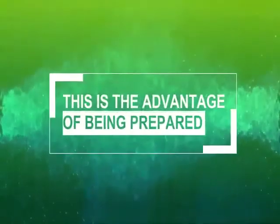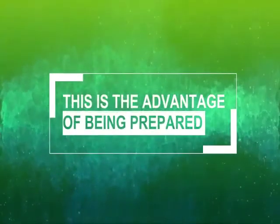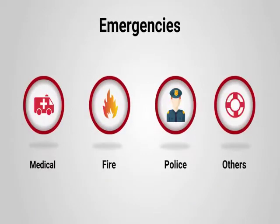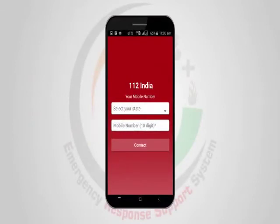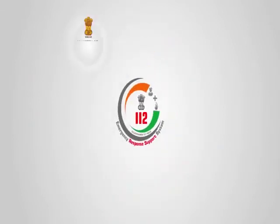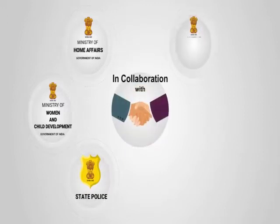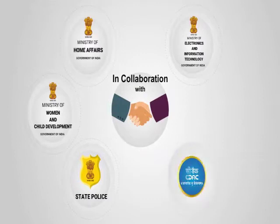This is the advantage of being prepared. To keep its citizens safe in different kinds of emergencies, the 112 India App has been launched by the Ministry of Home Affairs, the Ministry of Women and Child Development, Government of India and State Police, in collaboration with the Ministry of Electronics and Information Technology and CDAC.